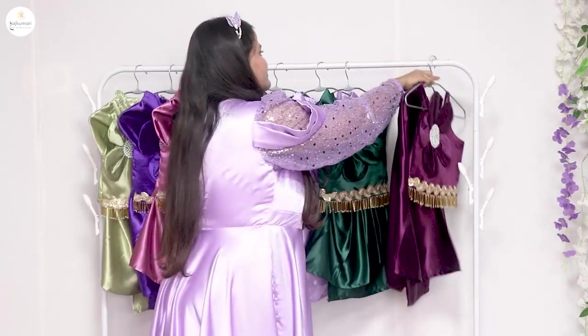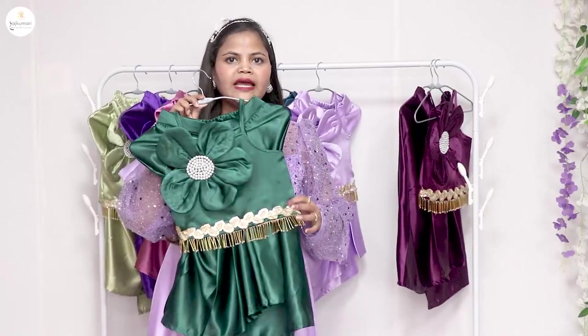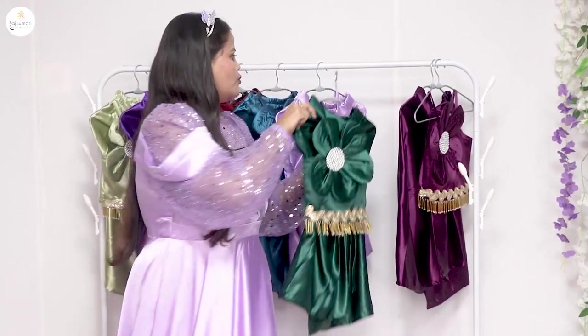Let's see which colors are available. First is a wine color. This is a bottle green color — in many functions you can order the bottle green color corset. It looks very beautiful.